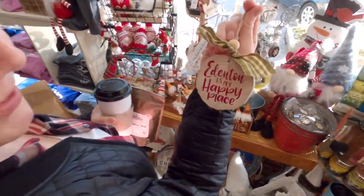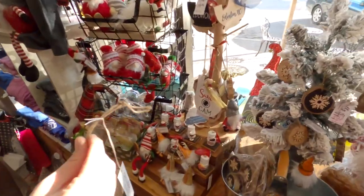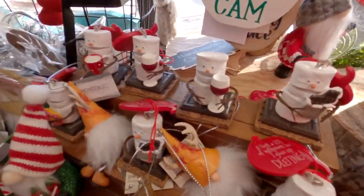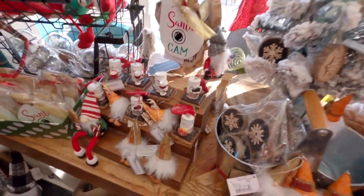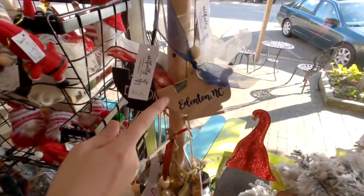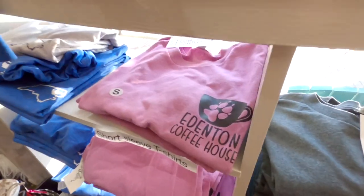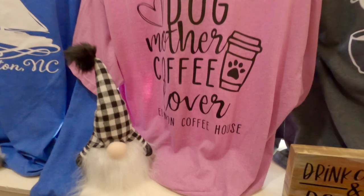How cute are these ornaments? Those are so cute — I like these little teensy marshmallow fellas. Oh, I like the one drinking wine. That's adorable. And look at the teapot ornament, aren't those cute? And look at this one: 'Dog mother, coffee lover — Edenton Coffeehouse.' That's me.